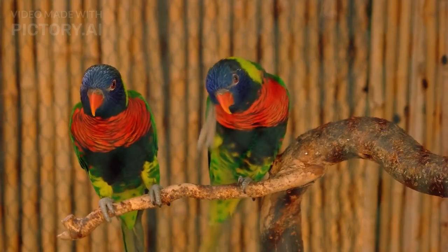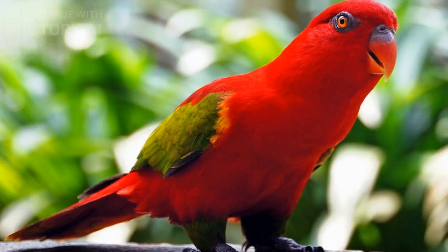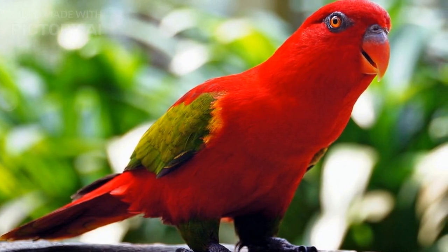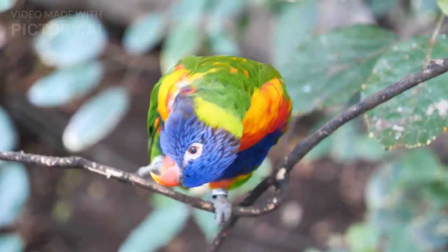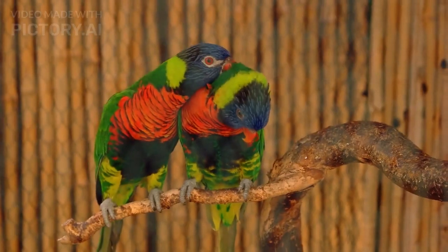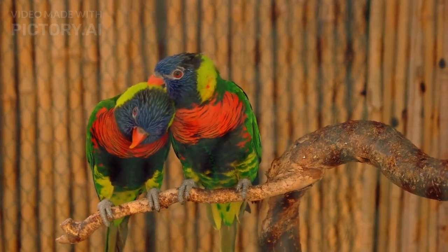As pets, Lorikeets can be very affectionate and enjoy interacting with their owners. However, they require a lot of attention and socialization to remain happy and healthy. Lorikeets are also known for their loud and raucous calls, which can be quite ear-piercing. Therefore, they may not be suitable for apartment living or for those who prefer quiet surroundings.